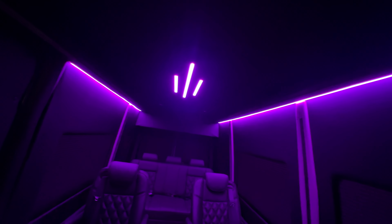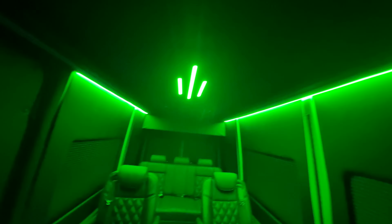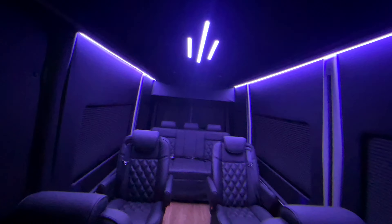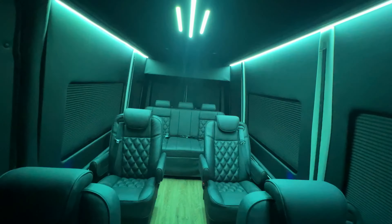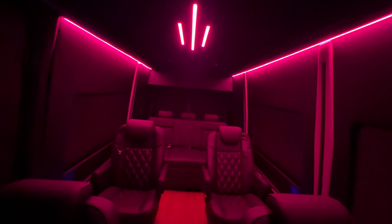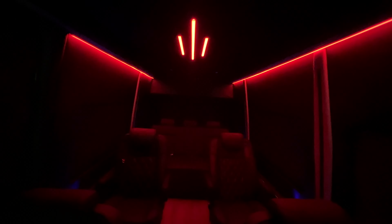There's a strobe setting too — that's a little fast for my liking but it's cool, especially if you come back from the clubs or a party and you're still in that vibe. Or you can just set it on a white light or a nice slower changing light. You can speed it up too — that's fast, that's too much for me.